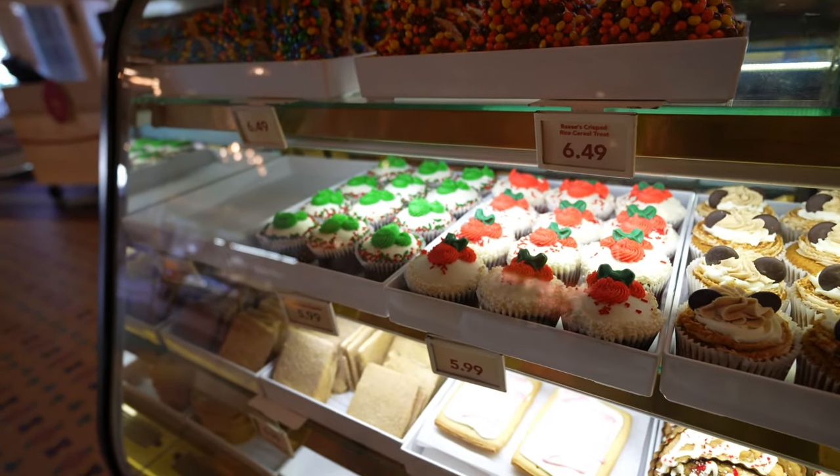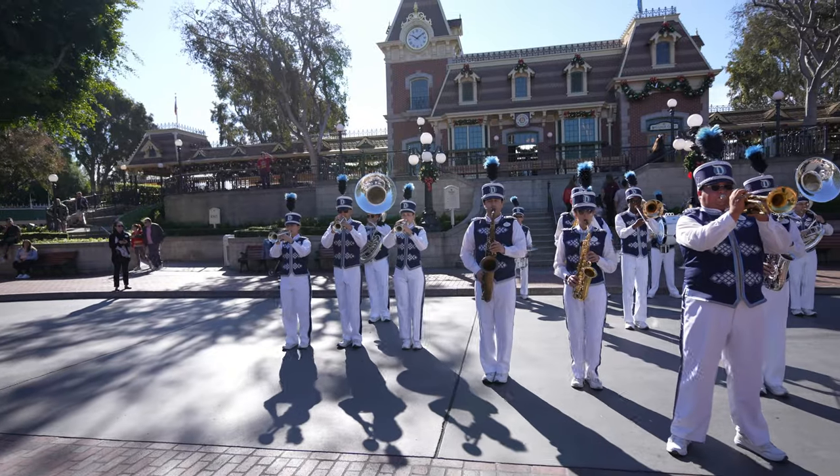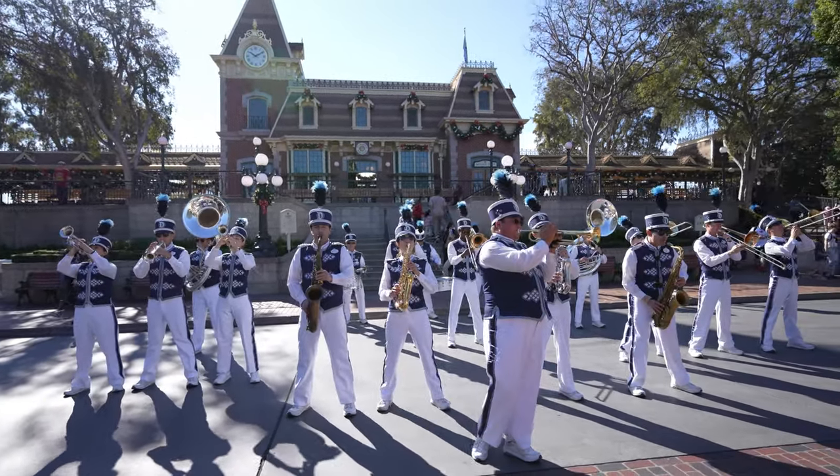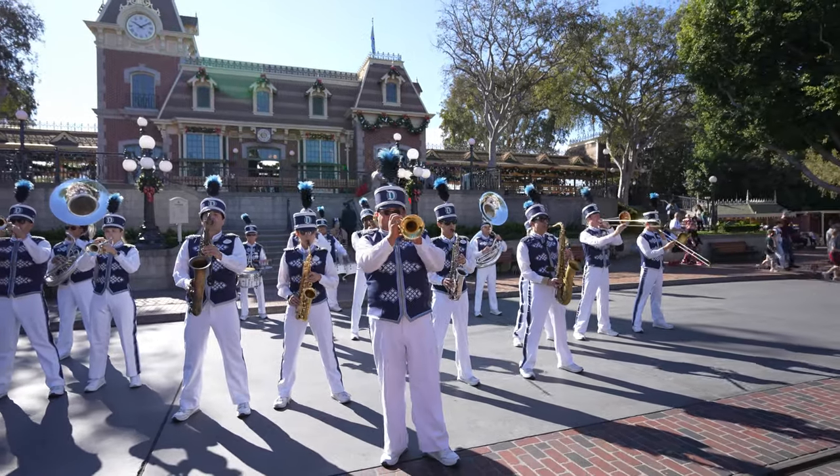And then they have two of the three cupcakes I showed you guys a couple weeks ago, $6.99 each.